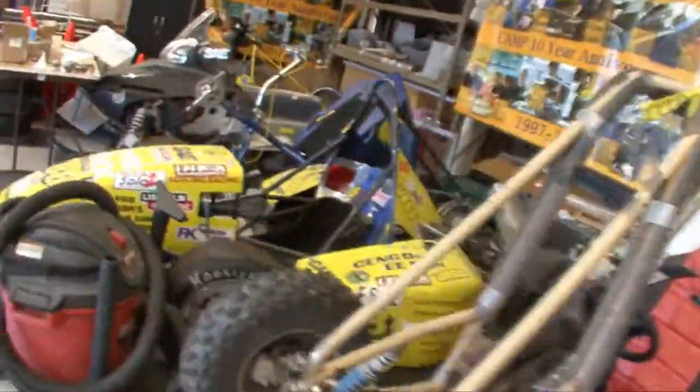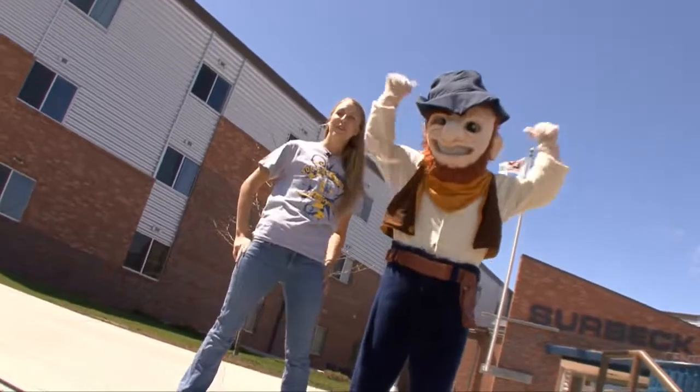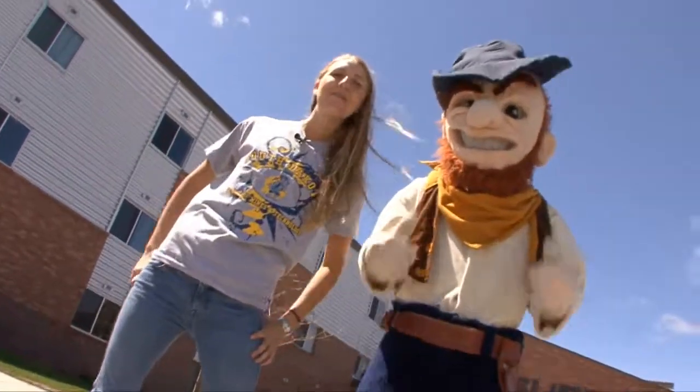Invent tomorrow at South Dakota School of Mines and Technology. Another successful tour for University TV at South Dakota School of Mines and Technology. We'll see you next time.